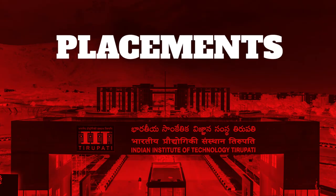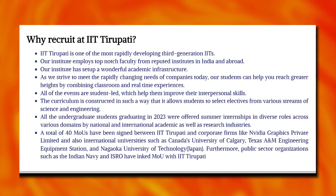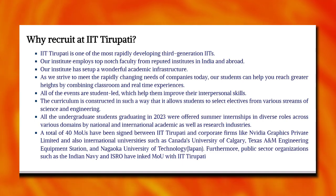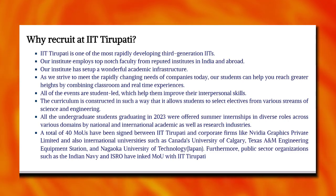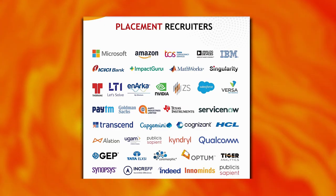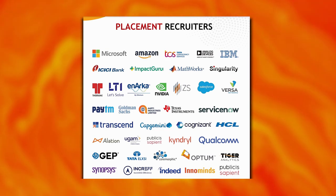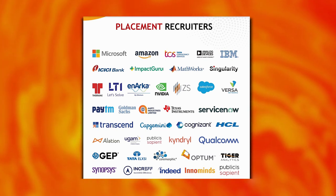IIT Tirupati has 40 MOUs across the globe. Recruiters include Microsoft, Amazon, TCS, IBM, ICICI, MathWorks, Nvidia, Paytm, Capgemini, Cognizant, and Qualcomm.